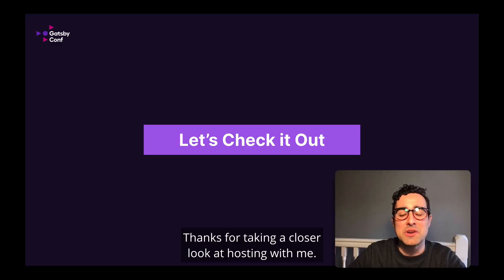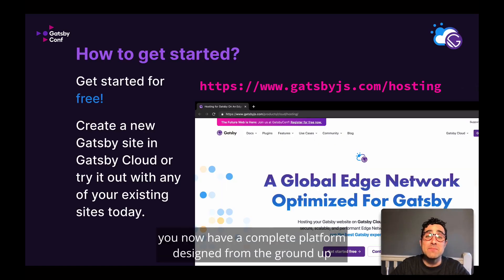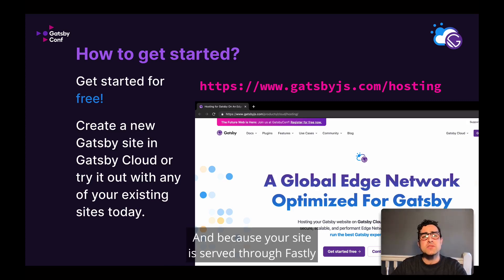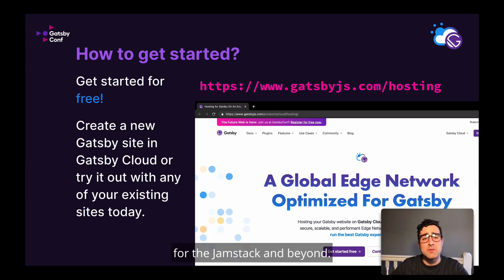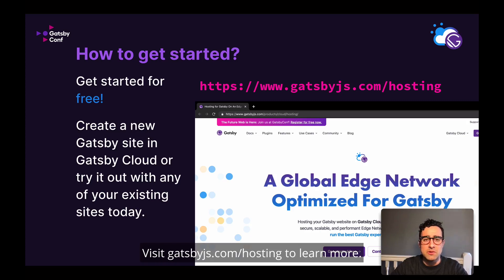Thanks for taking a closer look at hosting with me. With hosting on Gatsby Cloud, you now have a complete platform designed from the ground up to be the best solution for building and serving your Gatsby site to your users. And because your site is served through Fastly, you know that your site will be secure and ready to scale for your traffic. Stay tuned after my talk to hear from Simon Wistow, co-founder of Fastly, as he talks about Fastly's vision for the JAMstack and beyond. Visit gatsbyjs.com/hosting to learn more.